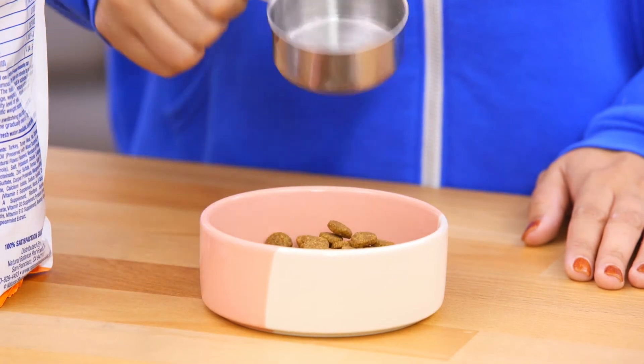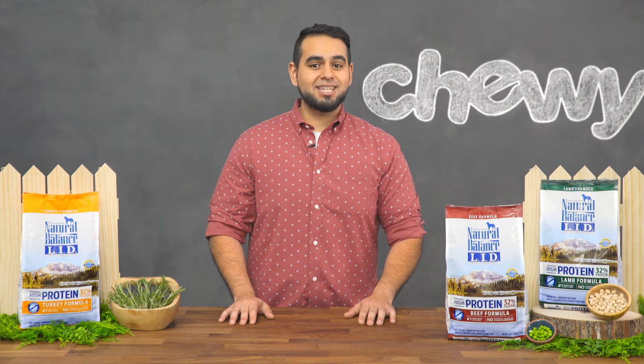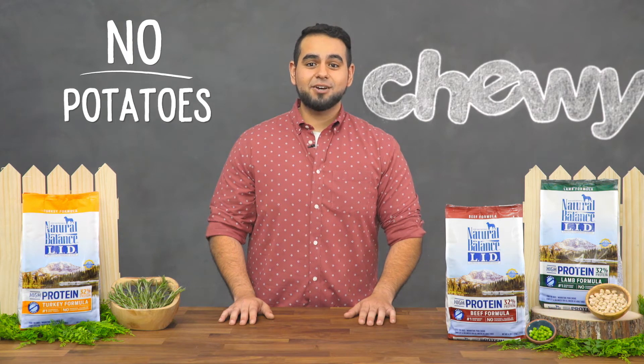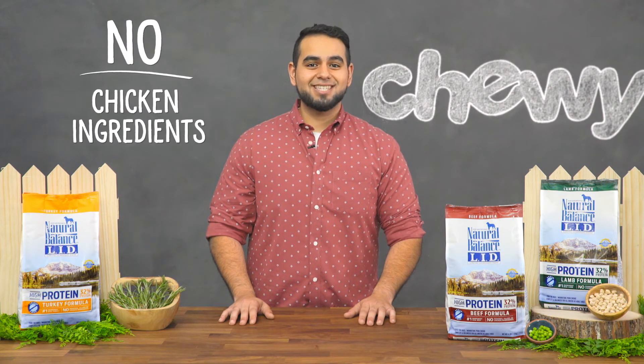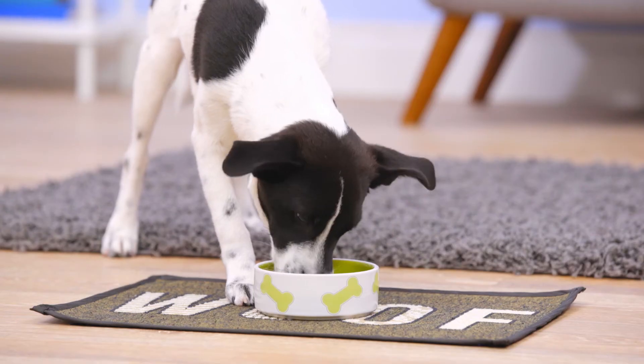Natural Balance knows that sometimes what's not in your dog's bowl is just as important as what is. That's why their LID high-protein recipes never contain any grains, potatoes, fillers, or chicken ingredients. With Natural Balance LID high-protein dog food, less really is more.